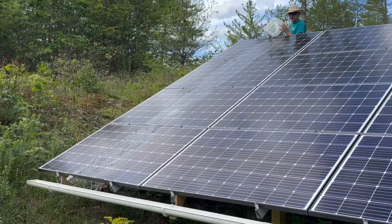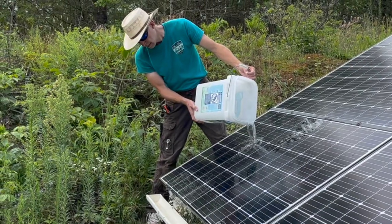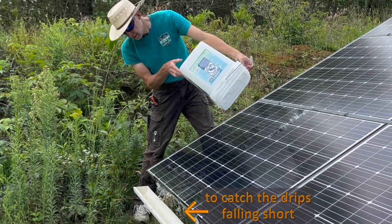The gutters did capture some water during their first few test runs, but they will work even better after being caulked at the seams and improved with the addition of a plastic membrane.